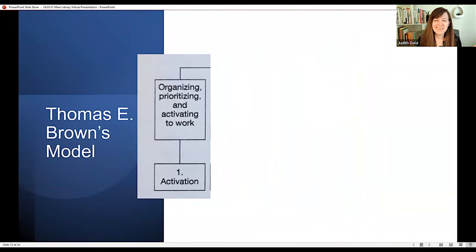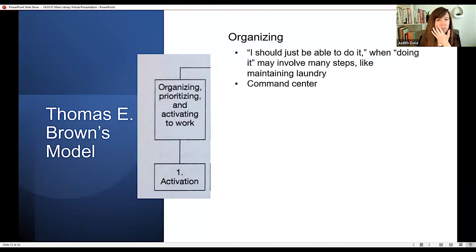The first executive function is activation — getting started. For many neurotypical people, they can just get going: 'I don't want to do this task, but I'm going to do it' and they power through. For those with ADHD, it's not so simple. There's a lot that goes into getting started, and I want to address what I do when working with clients who have ADHD.